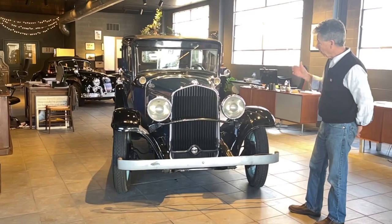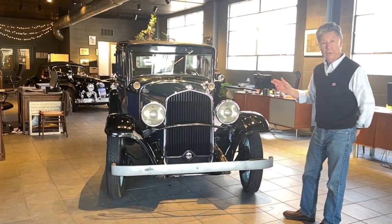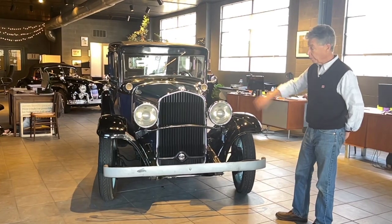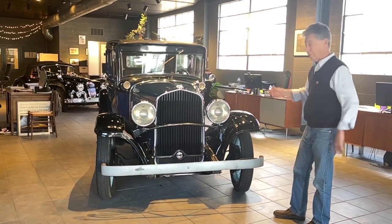When we got the car, we went through it and actually got it started and running very easily. We rebuilt the carburetor, put a new fuel pump on it, cleaned out the gas, and it started right up.